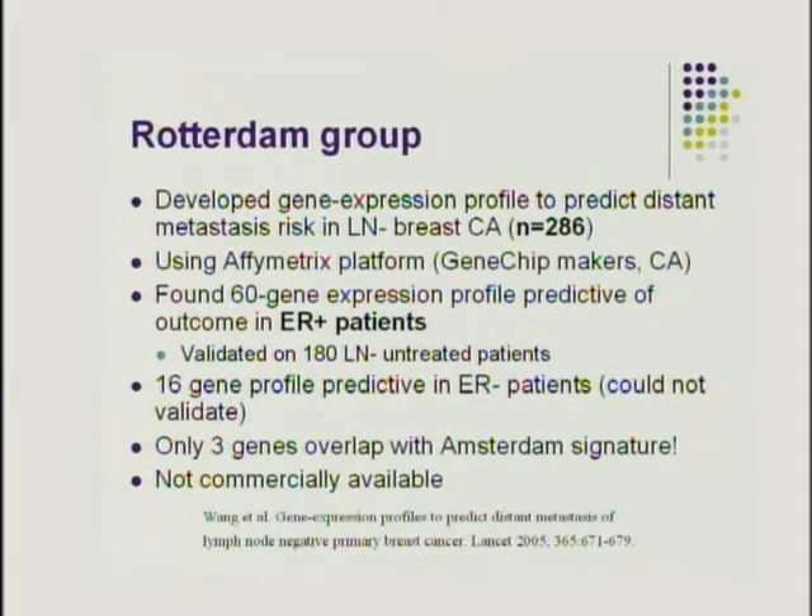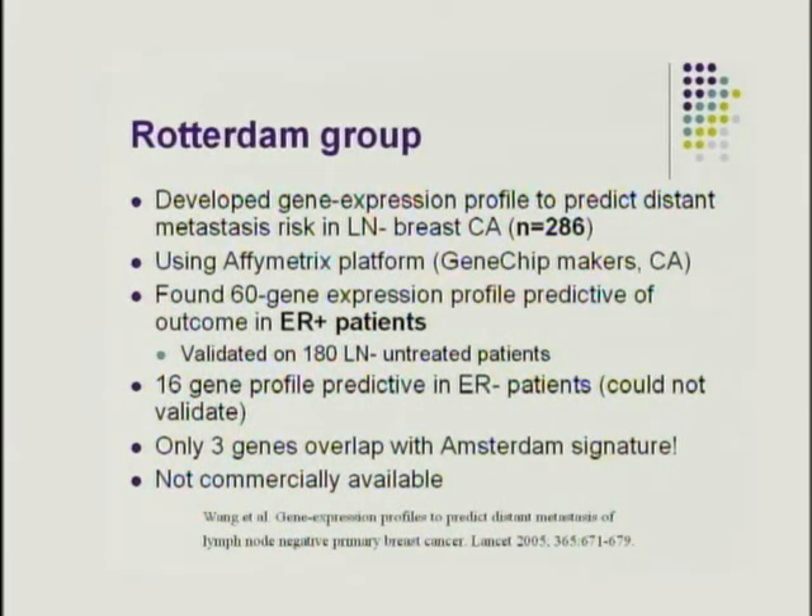The Rotterdam group developed a different gene expression profile to predict metastasis in lymph node negative patients, using a different platform than Amsterdam and finding 60 predictive genes in ER-positive patients, subsequently validated in 180 lymph node negative untreated patients. They also found a smaller profile predictive in ER-negative patients but couldn't validate it. Notably, only 3 of the 60 genes overlapped with the Amsterdam 70-gene signature — raising questions about how both could be valid — though both appear to capture similar biologic information through different snapshots.